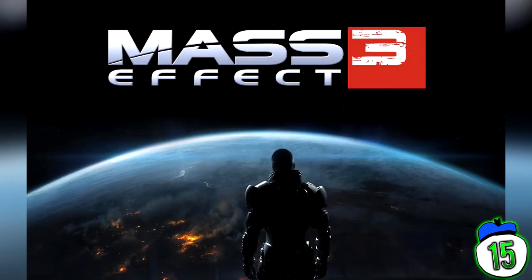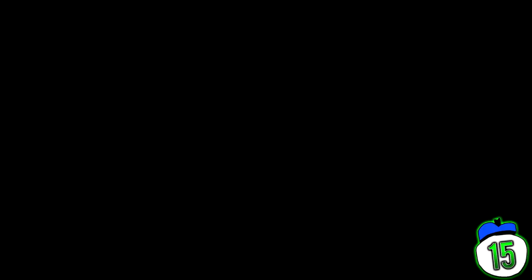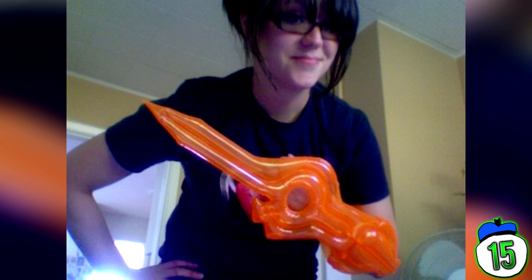Number 15: Mass Effect 3. Mass Effect 3 was a disappointment to many people, thanks to its nonsensical ending and discarding three games worth of player choice. But there's one other aspect more ridiculous than the star child. If you got the collector's edition from EB Games, you got a metal game case, an in-game weapon, and a bizarre inflatable omniblade. Without context, it just looks like a giant inflatable middle finger — a prosthetic for amputees who lost the ability to flip the bird, or some freaky sex shop bath toy.